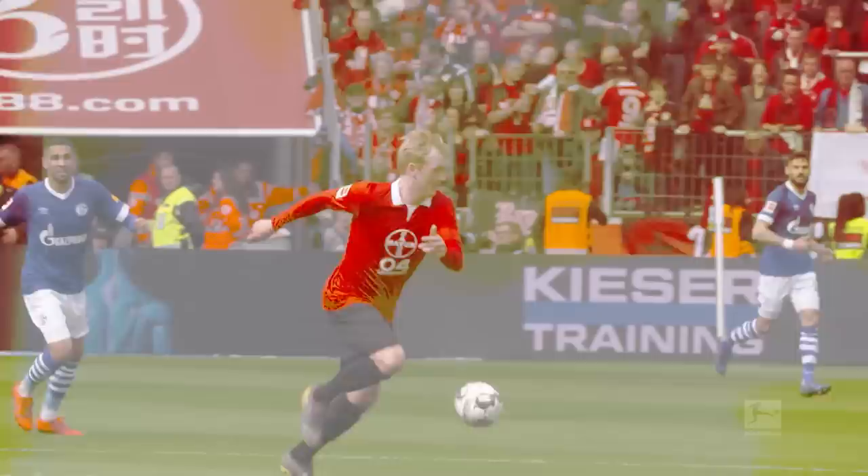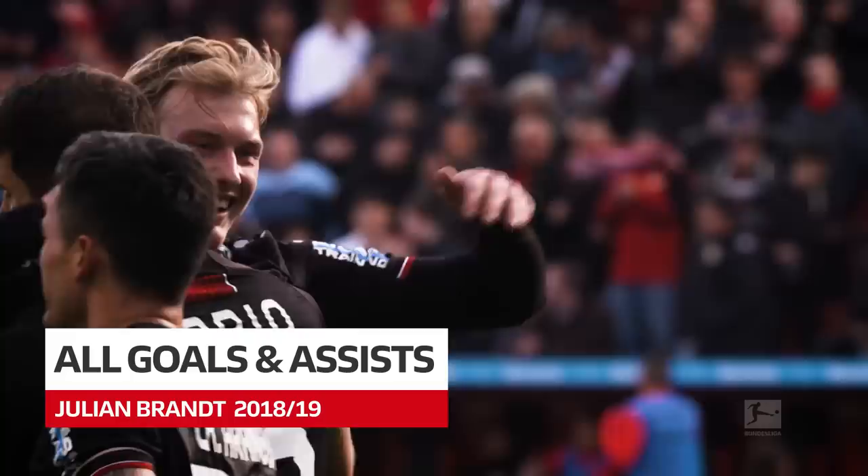He's an energetic attacking all-rounder, with an eye for his teammates and a cool head in front of goal. Enjoy all of Julian Brandt's goals and assists from the 2018-19 season once again.